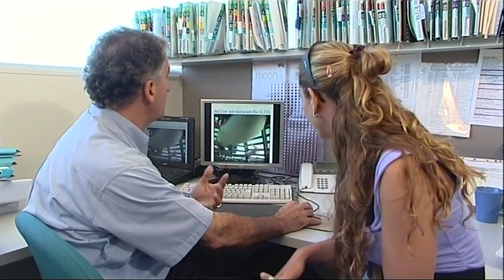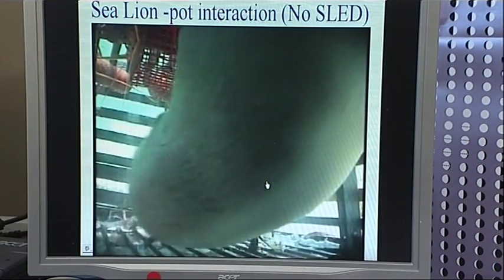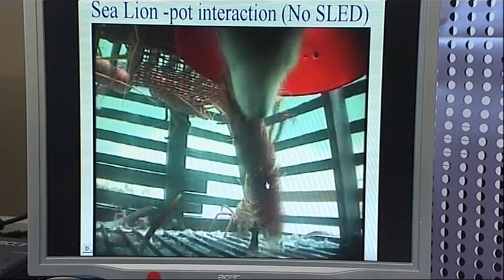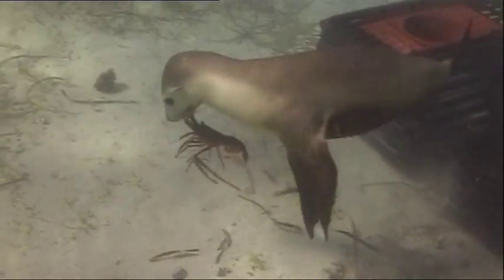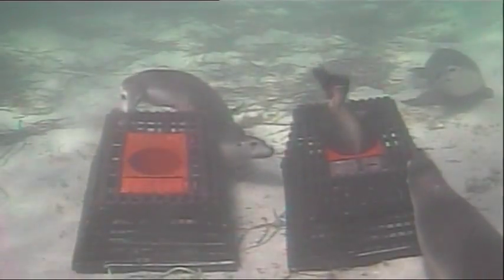These hungry sea lions reckon lobsters in a trap are a ready-made meal, so they make cheeky raids on these commercial pots. Look at that cheeky thing — he got one! But about six juvenile sea lions a year were drowning after getting caught in traditional rock lobster traps.